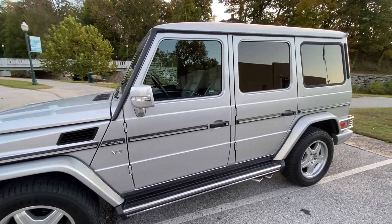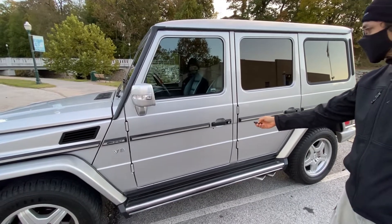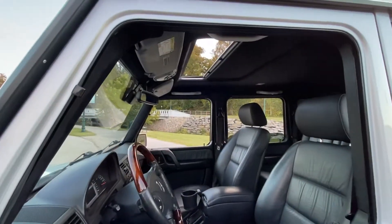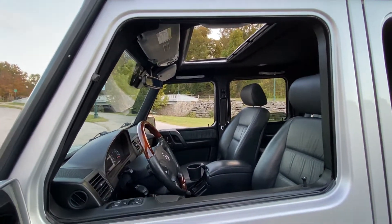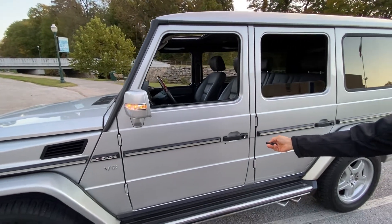For instance, on a hot day you can press the button — got my helper here — and it will roll down all of the windows and open up the sunroof, so the car can cool off before you get into it. It's kind of cold today, so we're going to close those right back up again, which also can be done remotely.